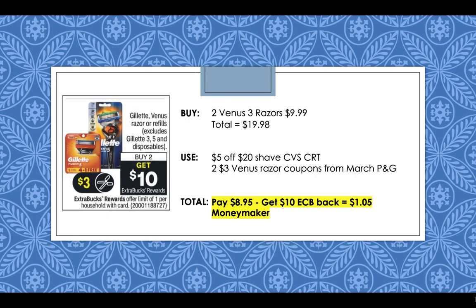Gillette and Venus razors this week will be buy two, get a $10 extra buck. Pick up two Venus 3 razors at $9.99 each, totaling $19.98 for both. Use a $5 off $20 shave CVS CRT and then use two $3 off Venus razor coupons from the March P&G. You can also grab two Gillette Mach 3 razors at $9.99 each and use the Gillette $3 coupons from the March P&G instead. You'll pay $8.95 but then get back that $10 extra buck reward, making the two razors a $1.05 moneymaker.